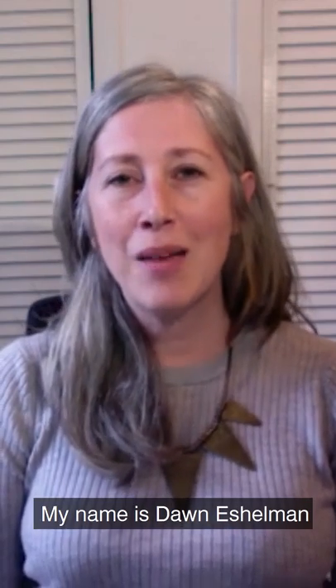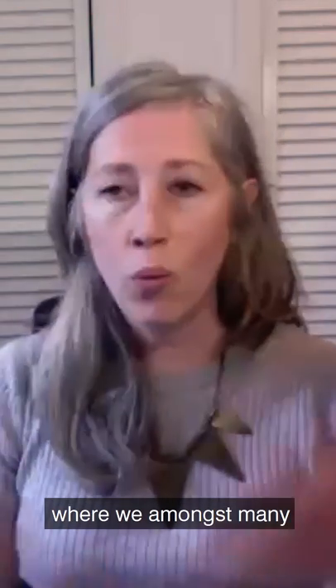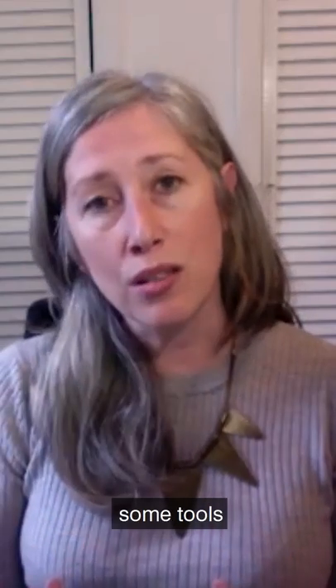Hello, welcome. My name is Dawn Eshelman, and I'm head of programs at the Rubin Museum of Art, which is a museum of Himalayan art and ideas. We're located in Chelsea, New York City, and we are coming to you during this crazy time where we, amongst many museums, institutions, and organizations, are closed, but we really want to stay connected with you and offer you some tools to stay grounded during this time.